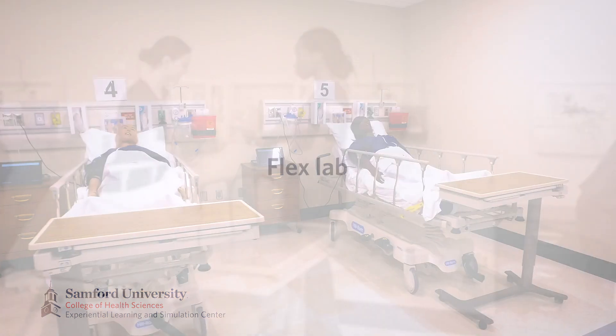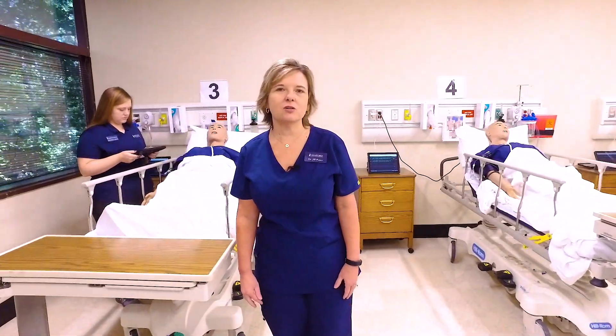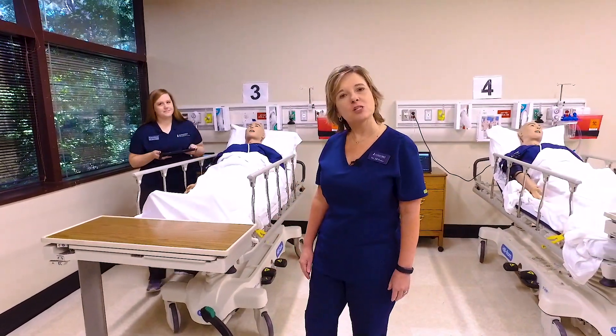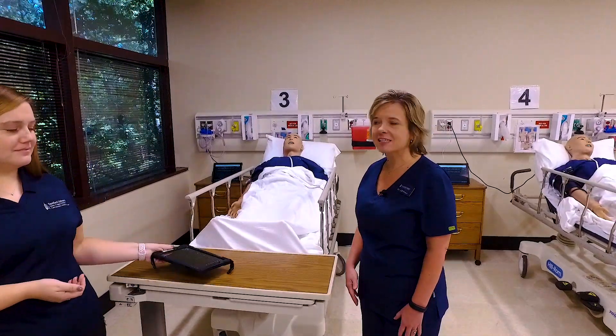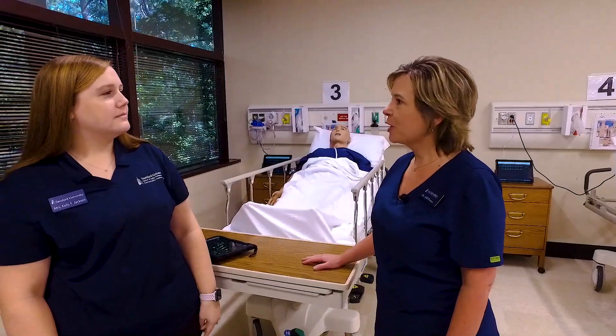Next, we have our Flex Lab. This space is used for small group simulation, individual student remediation, and interprofessional teams to work in a clinical setting. Today I have one of our faculty from our speech pathology department, Kelly Jackson, here working with one of our mannequins. Kelly, I was wondering if you could tell me how your students use interprofessional education to better prepare them.